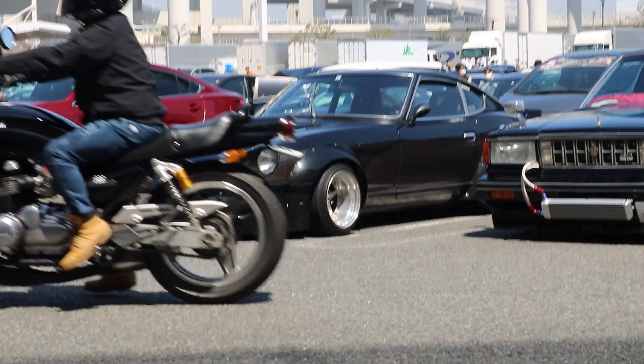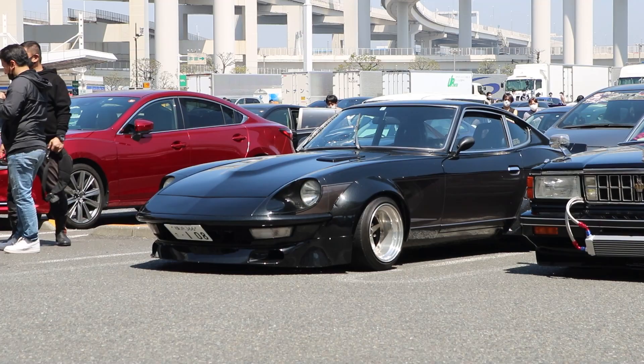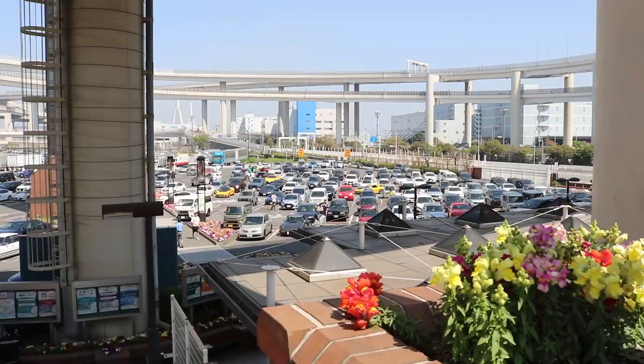I'm not gonna lie, I'm not a fan though. The car that was wide as hell was actually a Z — I couldn't tell from the back. That thing looks crazy though, I like it. Look at all those cars.